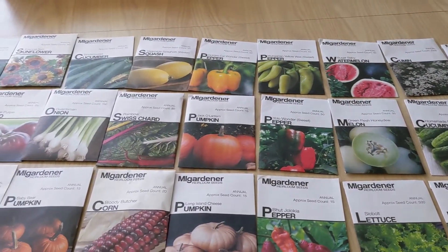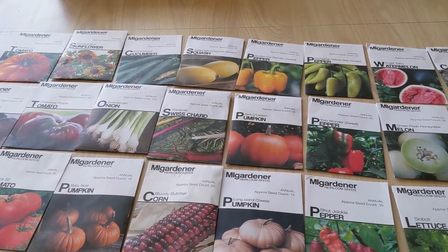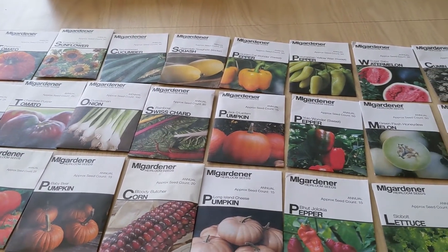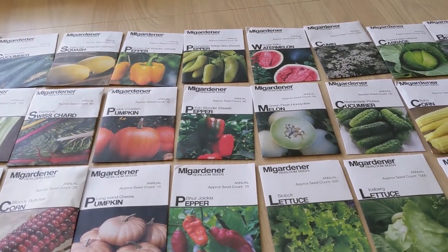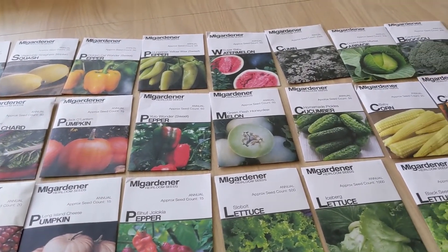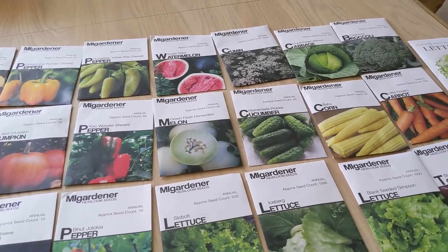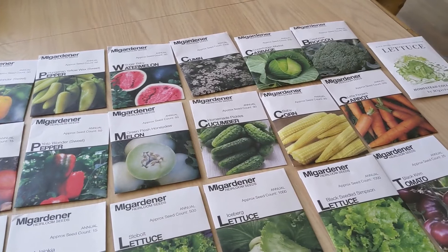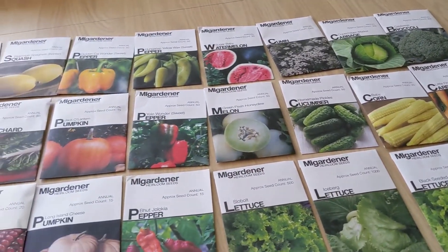Hello friends, this is Casey at the Bodie's Homestead and in today's video I am bringing you a seed haul from MI Gardener. I purchased all my seeds during his 50% off sale. His seeds normally run between two and four dollars depending on how many you purchase and the kind, but I got all these packets here for a dollar, which was absolutely phenomenal.